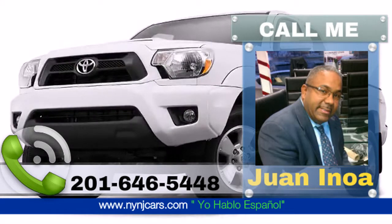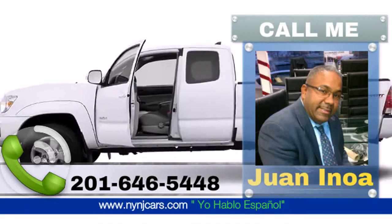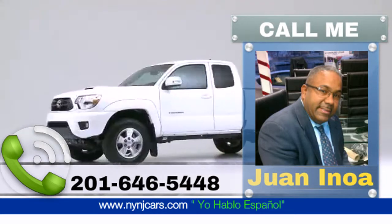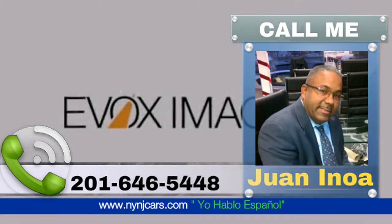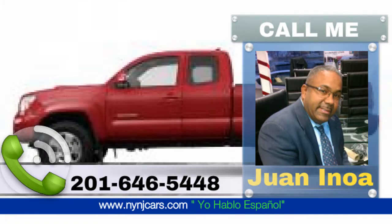The 2015 Toyota Tacoma — well equipped and fully capable. This could be the right fit for you.